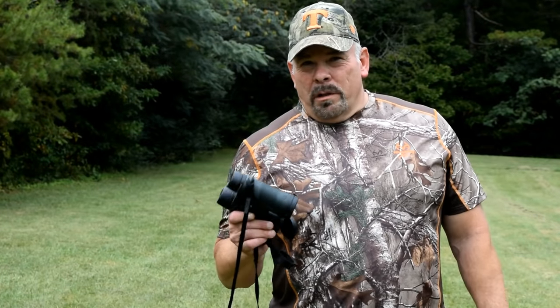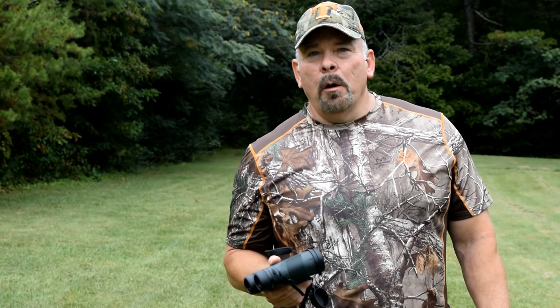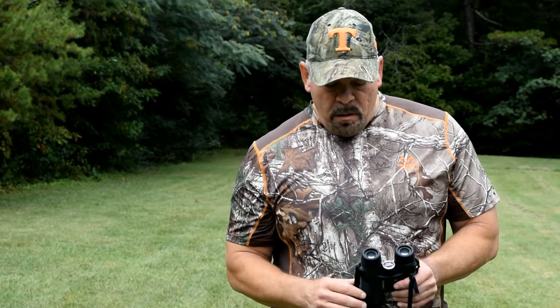So I went to Vortex's website, filled out the service form, boxed the things up, and sent them in hoping for the best. Less than two days later, I had a brand new pair back in my hands. They even overnighted the new pair back to me. I'll tell you what, that right there is service.